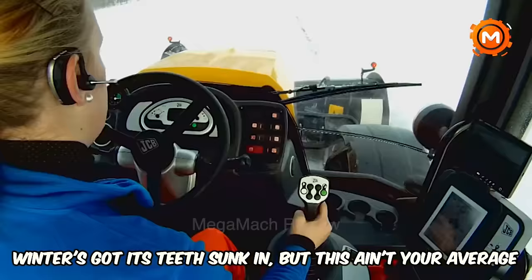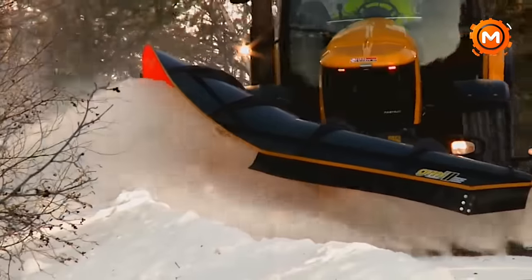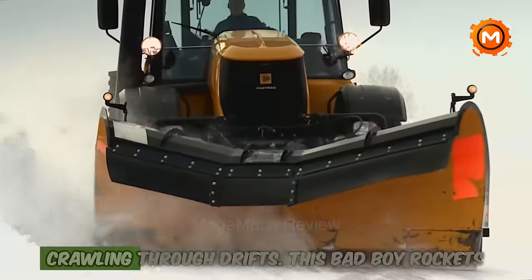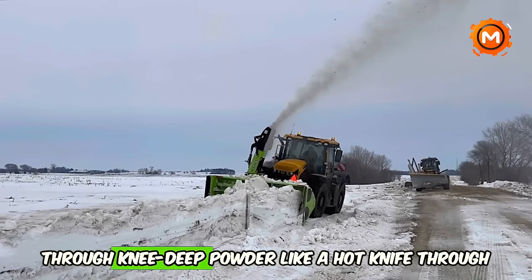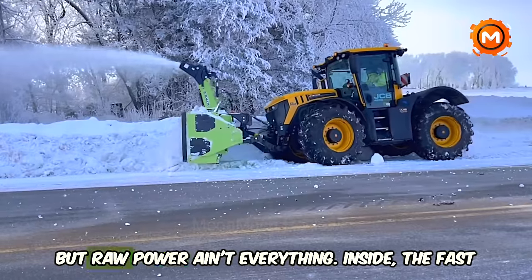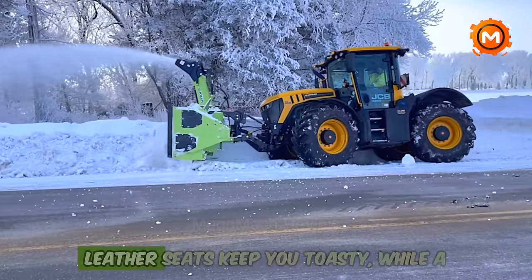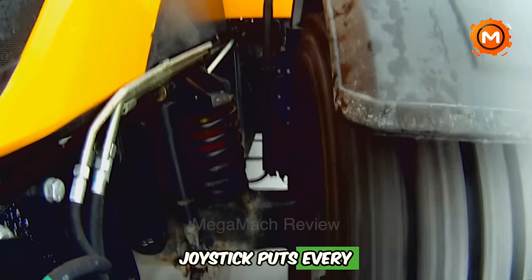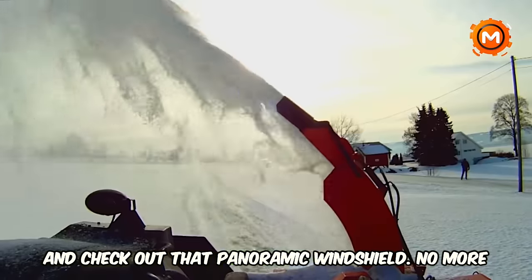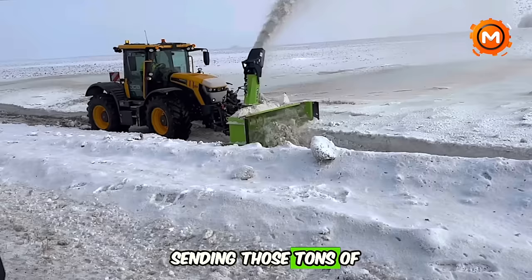Winter's got its teeth sunk in, but this isn't your average plow truck. This is the JCB Fast Track — a snow-slinging beast built for battling blizzards. Forget crawling through drifts; this bad boy rockets through knee-deep powder like a hot knife through butter. But raw power isn't everything. Inside, the Fast Track is all about comfort and control: heated leather seats keep you toasty while a joystick puts every plow movement at your fingertips. Check out that panoramic windshield — no more white-knuckling it, you can see exactly where you're sending those tons of snow.